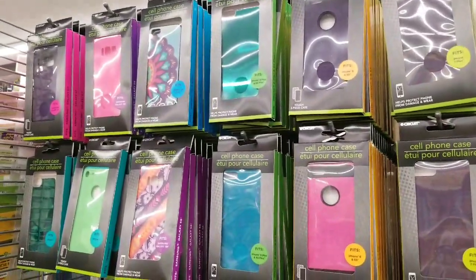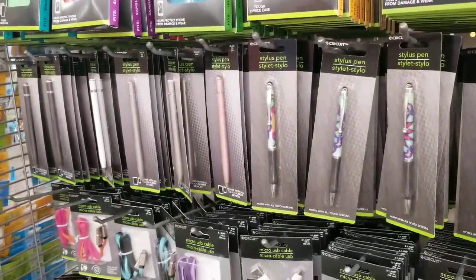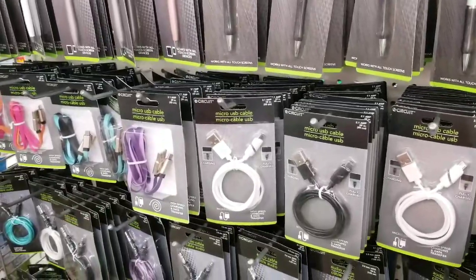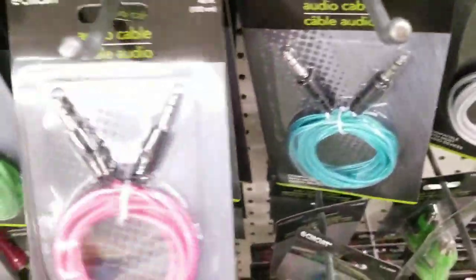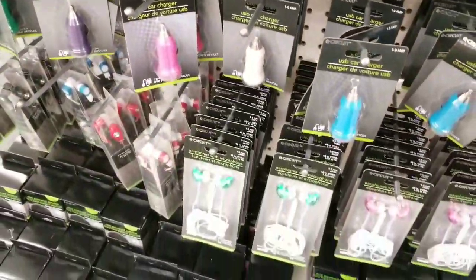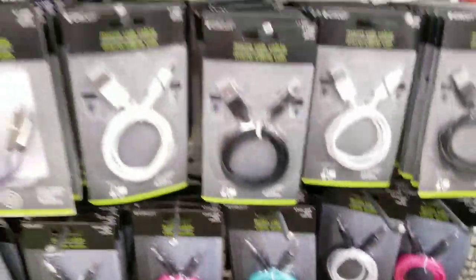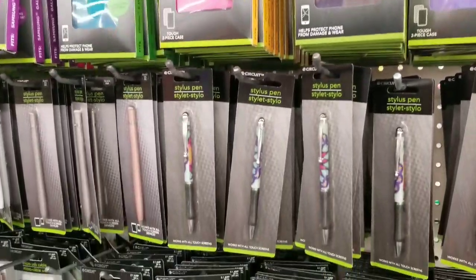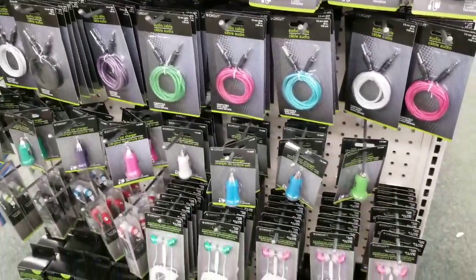These are all the new phone cases they just got in — great value. They have stylus pens and a whole new end cap. I can't get accessories for my Note 8 anymore but they have a great deal on a little audio cord in super fun colors. I used one of the little chargers in my car to charge my phone. Earbuds too — such good value. Check your source on these new ones, but I love the colors.